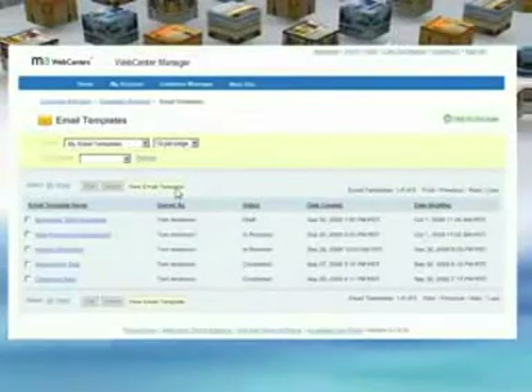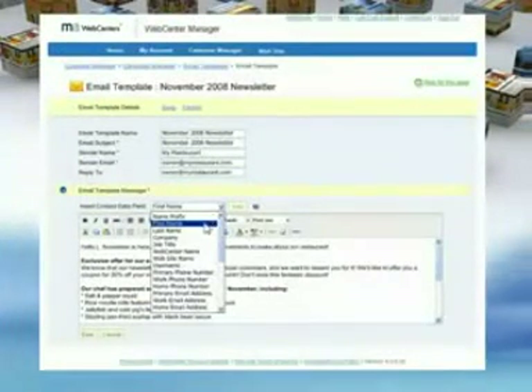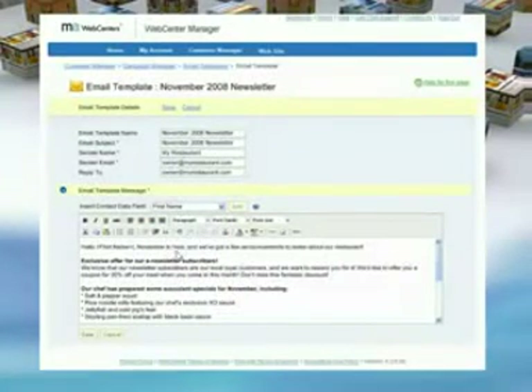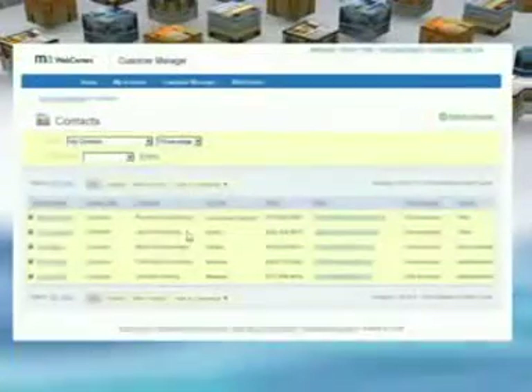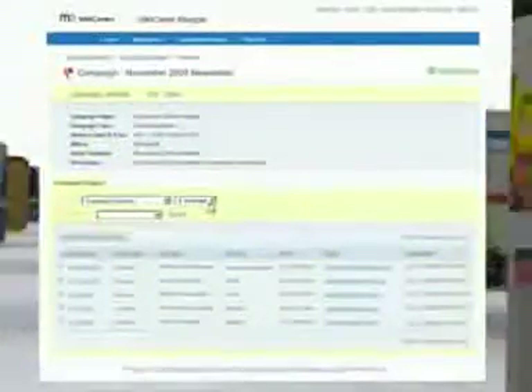Enhanced CRM — we make managing your customers simple and straightforward. Add notes about your customers and contacts, and create personalized e-newsletters for your customers in a matter of moments. You'll even be able to assign your contacts to specific email campaigns, so they'll receive messages tailored to their preferences.